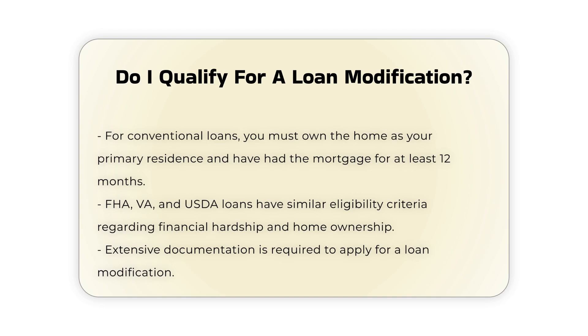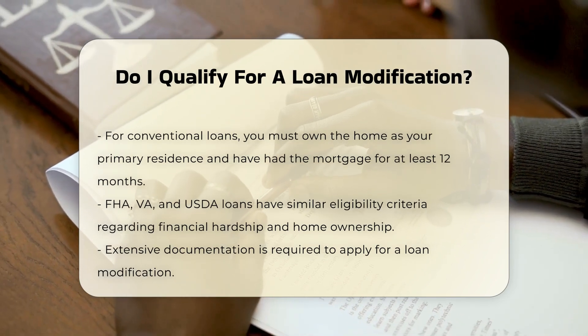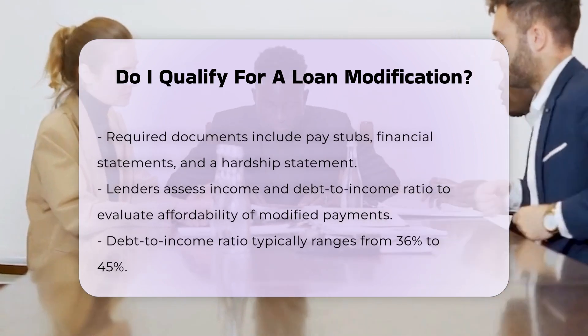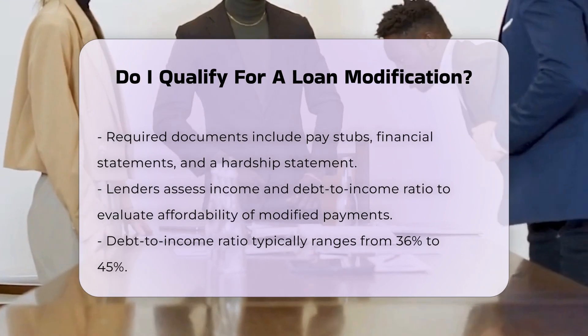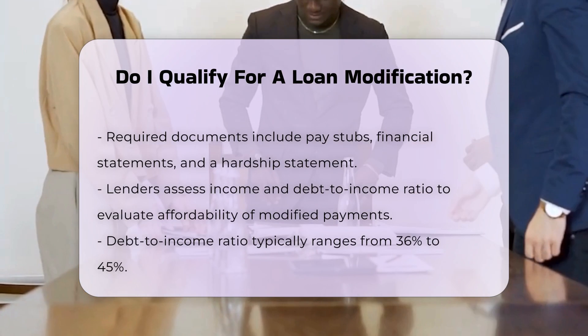Required documentation: to apply for a loan modification, you will need to provide extensive documentation. This typically includes a formal application, pay stubs, financial statements, proof of income, bank statements, tax returns, and a hardship statement explaining why you cannot make your current mortgage payments.